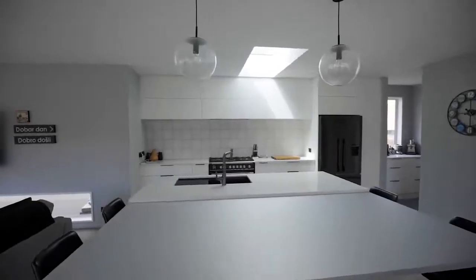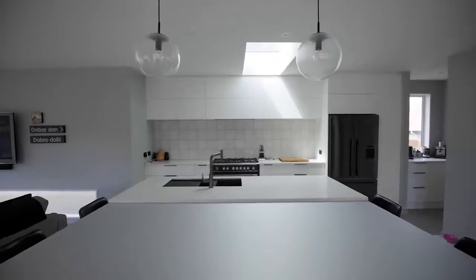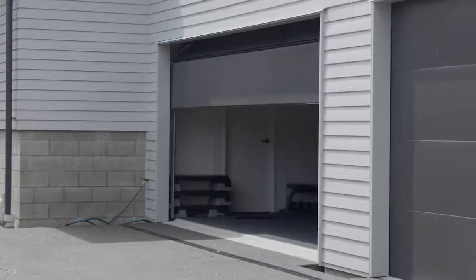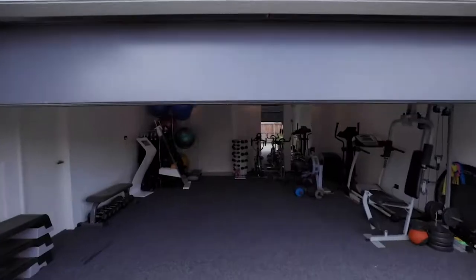We can fit about 16 people down here, which is good when all the Croatian mafia come around for tea. We also wanted a bigger garage and an area downstairs for Leonie's fitness studio, so she's got bigger and better facilities down there.